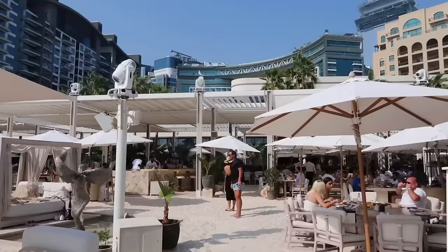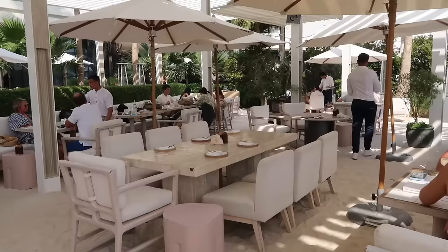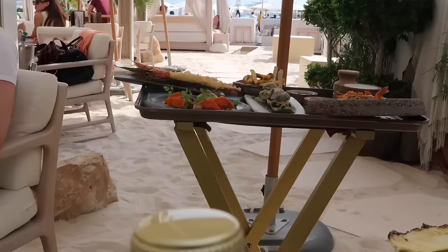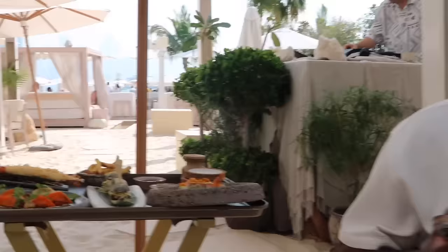We made it to Sand Beach — it's so gorgeous, the vibes are immaculate. Taste test! Nine out of ten — really good.